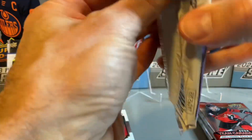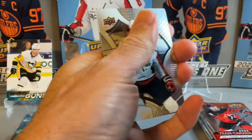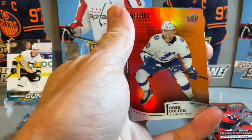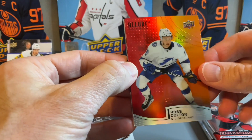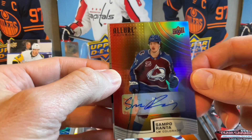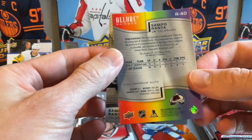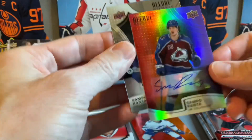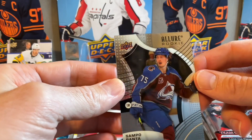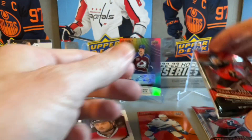Second pack of Allure: Sam Reinhardt, Jordan Eberle, Nathan MacKinnon, and a rainbow of Ross Colton. And actually behind that we have an autograph — a Sampo Ranta autograph with the Colorado Avalanche — and right behind that is a regular Allure Rookies Sampo Ranta as well. What a Ranta pack!